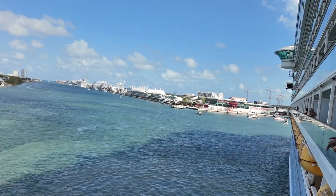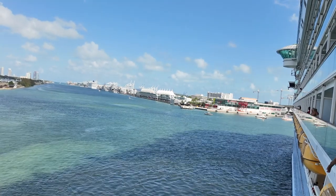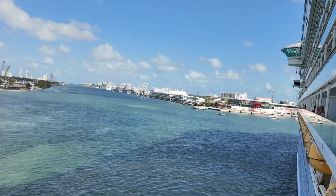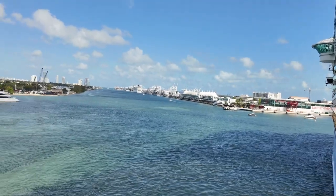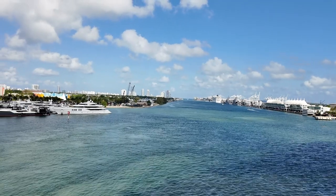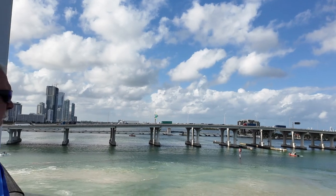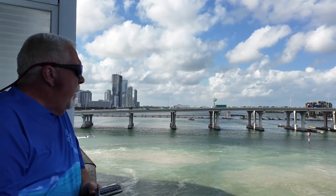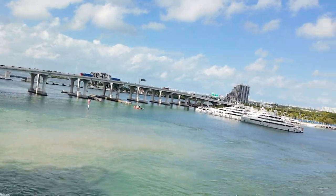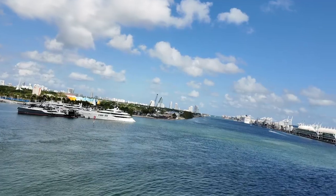There's a port for Virgin Voyages over there, MSC is down there, and I don't know if Carnival is somewhere around here. Now we're going to go forward — our back end was that way. Look at this bridge with all that traffic on it — well, we're not in that traffic!